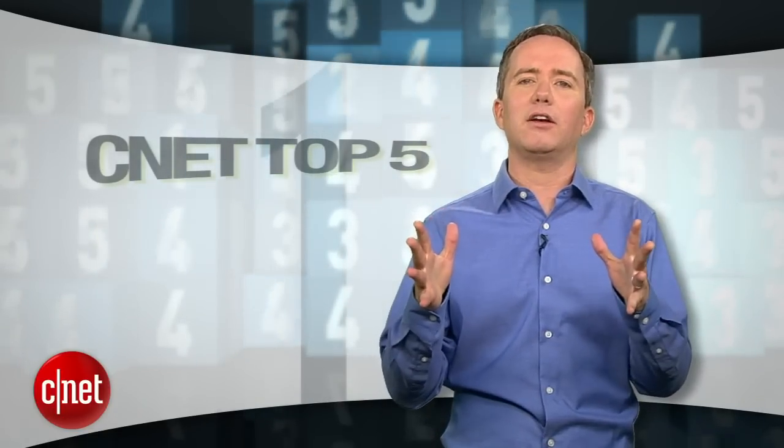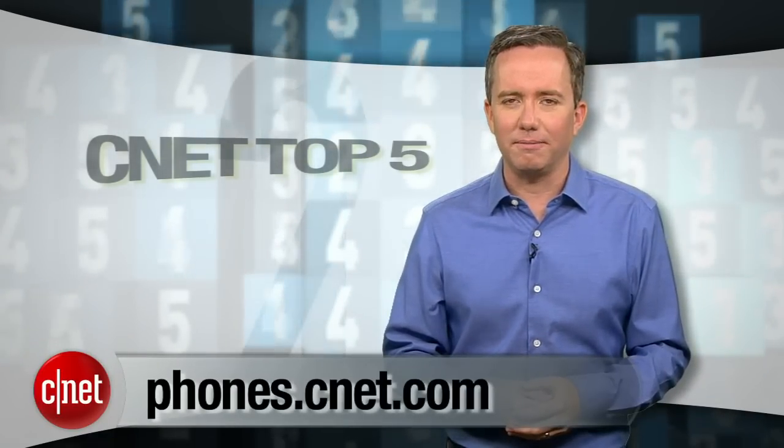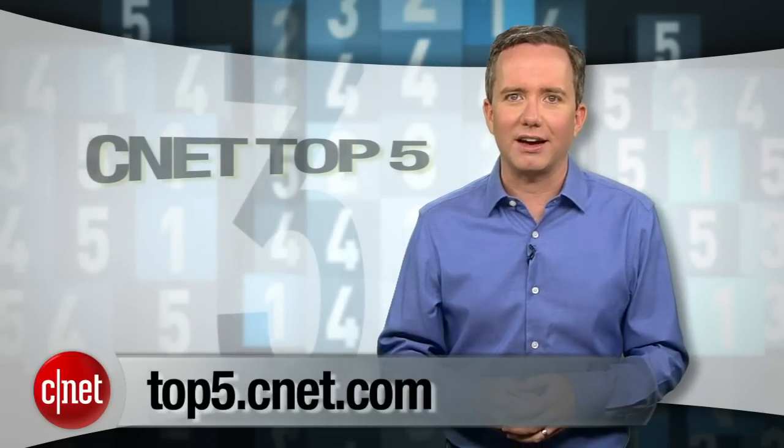Alright, that's it. You've been warned — 5 phones that will make you sad and curse your life. For a phone that you're going to love, check out CNET's reviews over at phones.cnet.com. And for more top 5's from me, top5.cnet.com. I'm Donald Bell, thanks for watching.